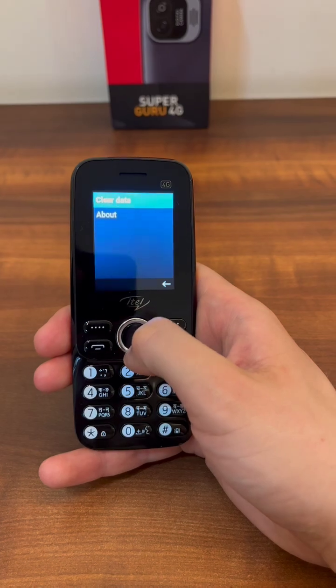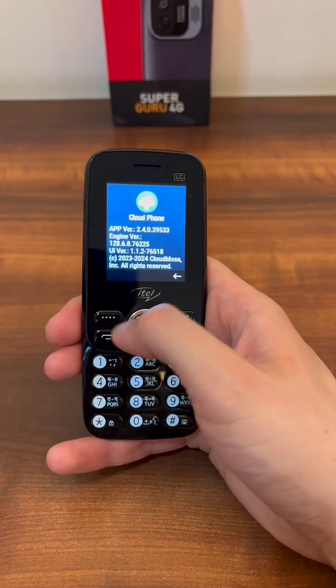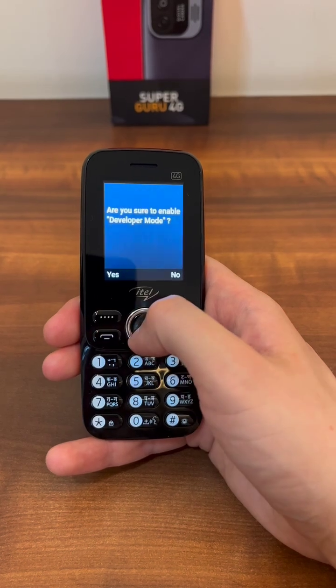Developer mode is available on all CloudFone models. From the menu on the home screen, select the About page, then press the soft left key seven times in a row and accept the prompt.